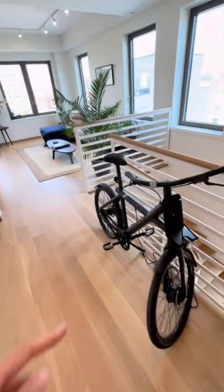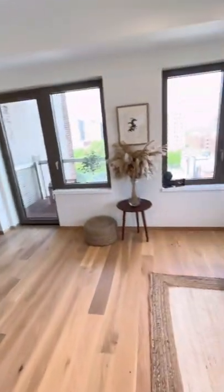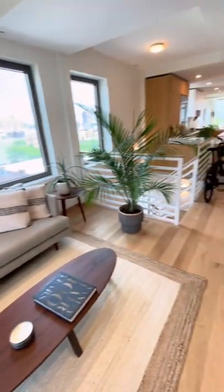And guess what? If you buy this apartment, you get a free e-bike. Coming up on one of three full bathrooms, and this extended living can be converted into bedrooms or just used for entertaining.